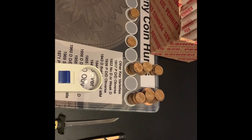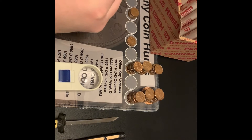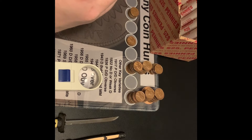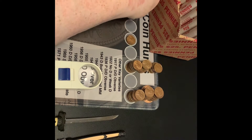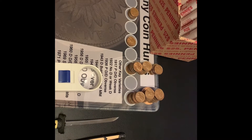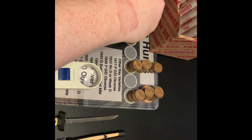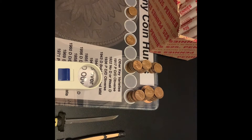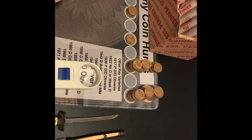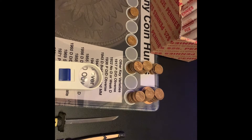Hi guys, I'm back, partway into roll number 35, and I have my next wheat — a backwards-facing 1945 Philly. So that gives me five 40s and looks like seven 50s, making a total of twelve wheaties so far after 35 rolls. I'll bring you back with the next find.